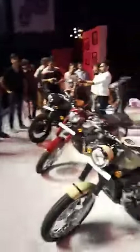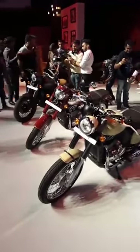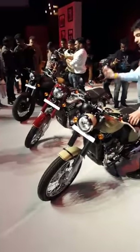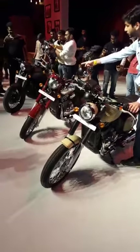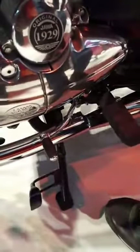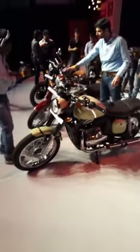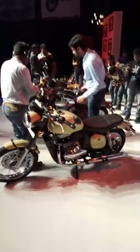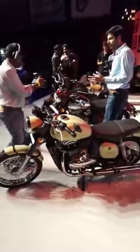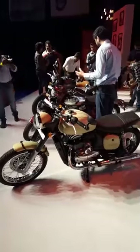Here's one last look at the Javas. If we can get them fired up at a later stage today, we'll let you know. There was a request to see the gear lever — well, here it is. That's it from the Java launch for the moment. We'll get back to you with more, and hopefully fire them up as well.